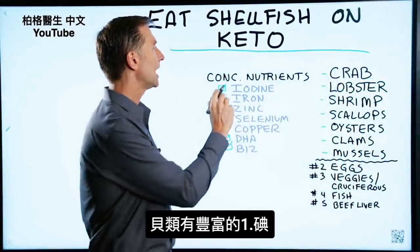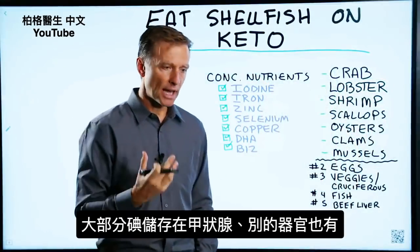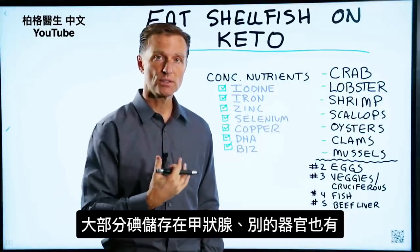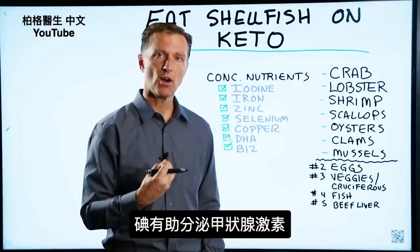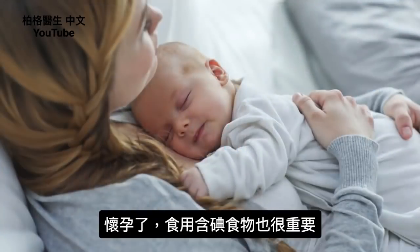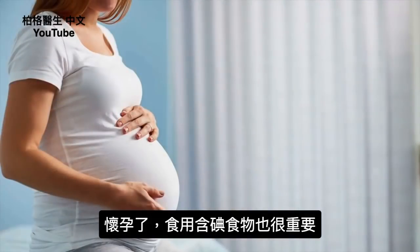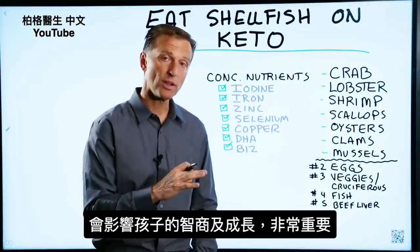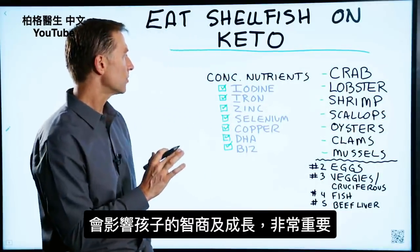Shellfish is loaded with iodine. Most of the iodine is stored in the thyroid — it's in other organs too — but it's there to help make thyroid hormones. It's really important in a growing child. Also, if a woman is pregnant, it's vital that they consume foods with iodine because that has an influence on their IQ as well as their growth. So it's very, very important.